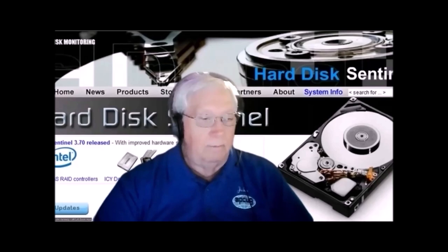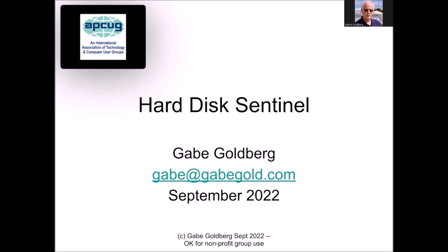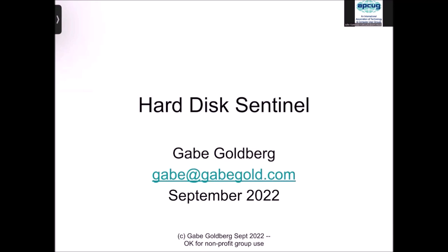Hi, let me get set up to start sharing my screen. Hard Disk Sentinel is a complicated program, but it really has one function: it's to monitor and protect data.